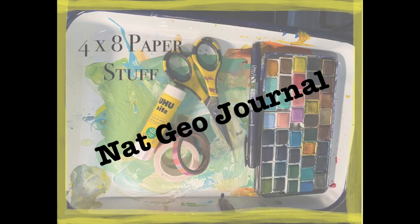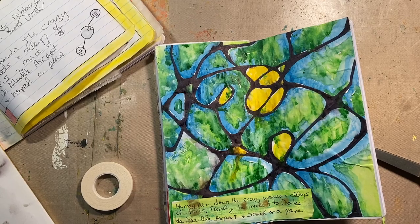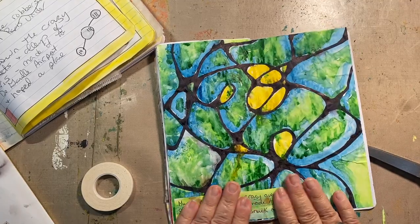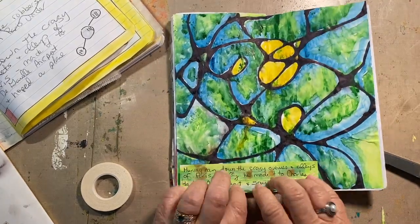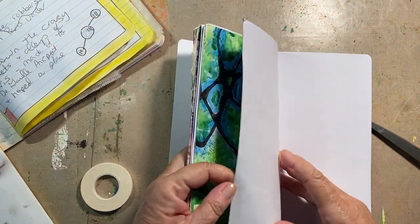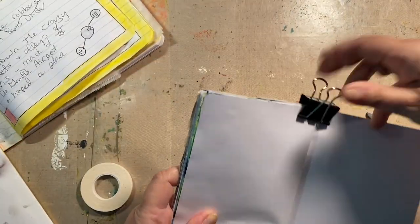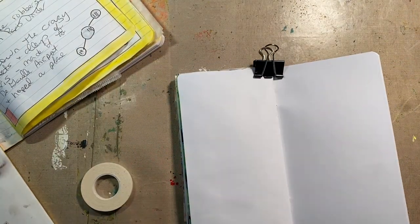Good morning, welcome to 4x8 Paper Stuff, this is Beth. Welcome to my time to journal — an untrained person playing with lots of art supplies and having fun. Join me! I got my journaling down and today we are doing the prompt 'lavender circles.' I don't know what I'm gonna do, but lavender purple is my favorite color and circles — we all know I love.